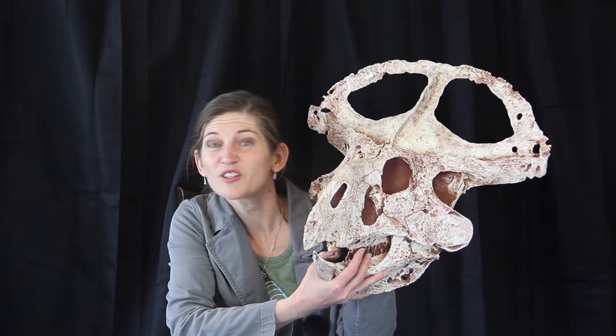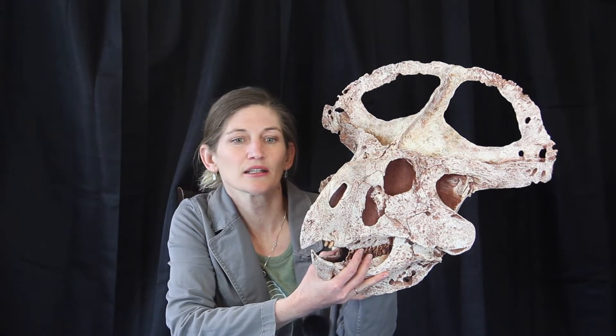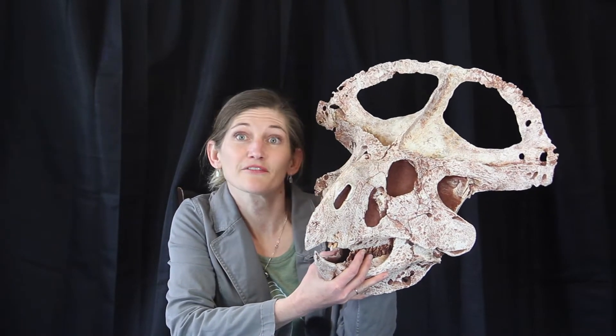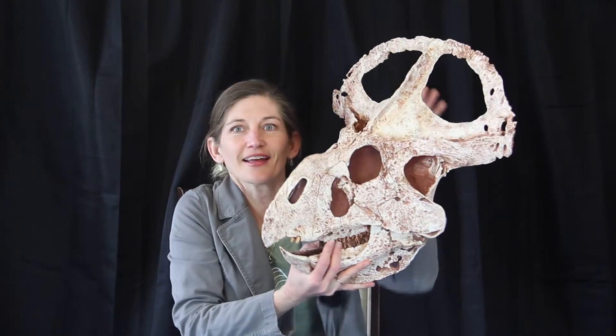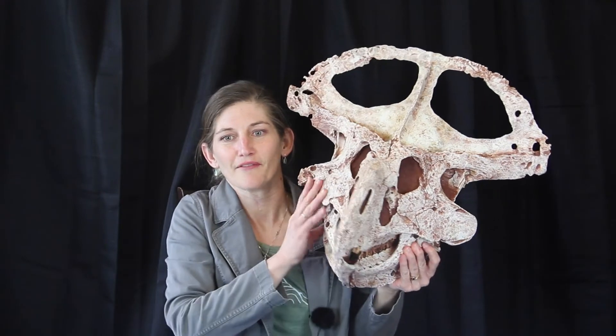They are small — looking at one to three meters in length. Protoceratops itself is quadrupedal and also herbivorous, so eating lots of plants. And again, it has this cool moderately developed frill off the back.